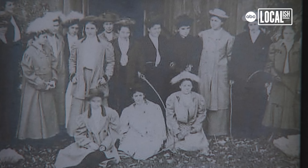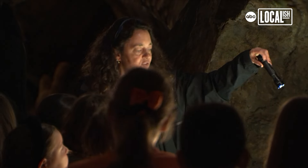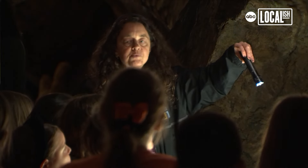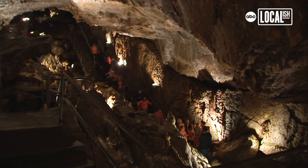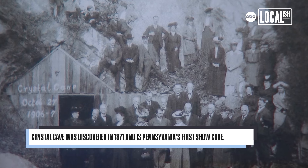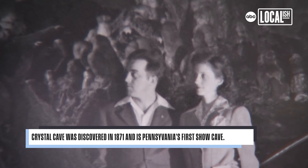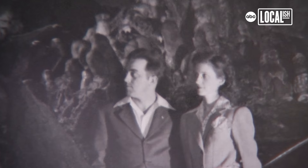Tours in the 1800s definitely looked a lot different than they do today, as you'll see throughout the cave. Today we have about an hour-long tour with these concrete pathways. In the 1800s though, they took 6 to 12 hours long, just trekking through mud, fallen rocks, in the dark with only kerosene lanterns to light their way.